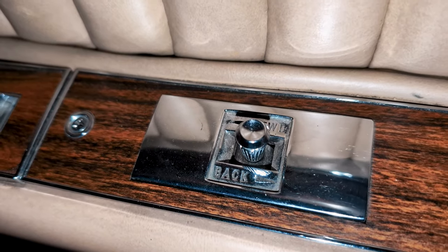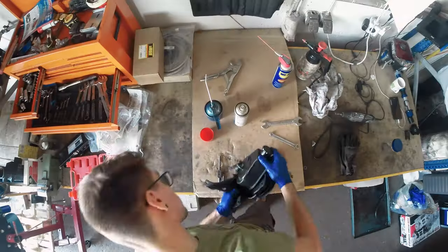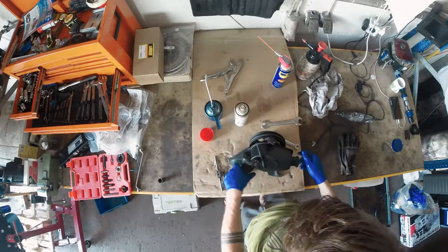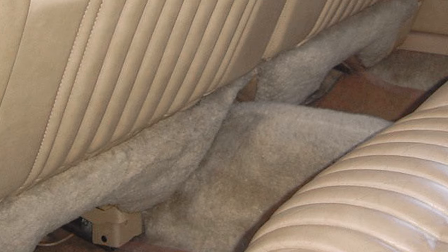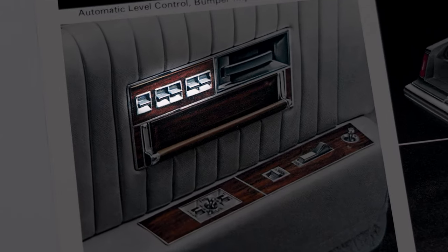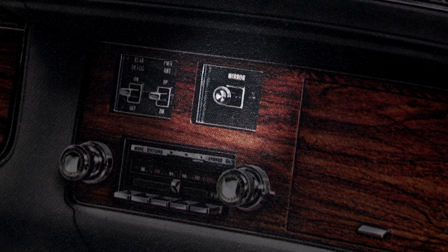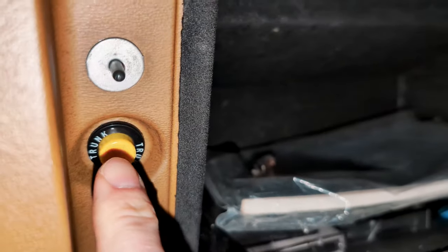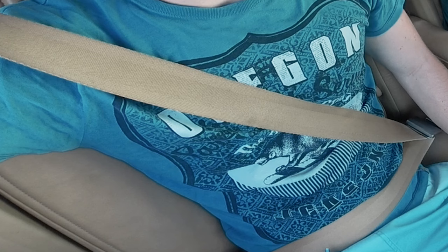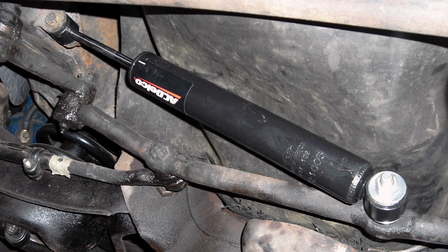Power seats — six way power seat on driver's side, two way on passenger's side with manual seat back recliner. Power steering. Premium deep pile carpeting and premium headliner cloth. Power windows. Remote control dual side mirrors. Remote control trunk lock release. Safety belts — automatic retractable. Soft ray glass. Steering linkage shock absorber.